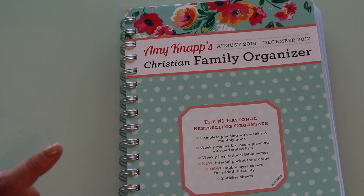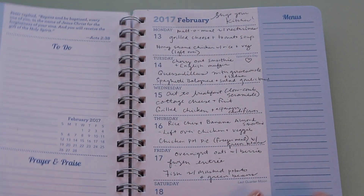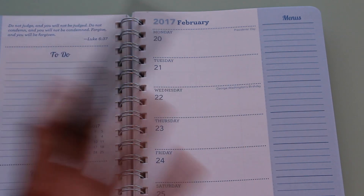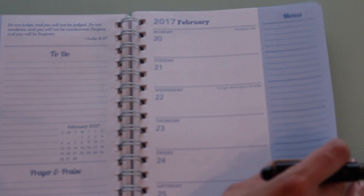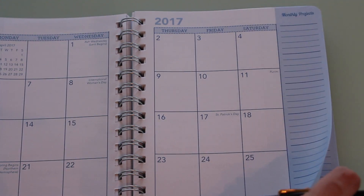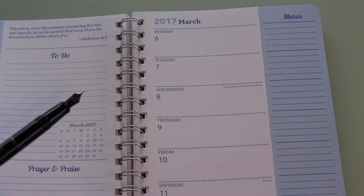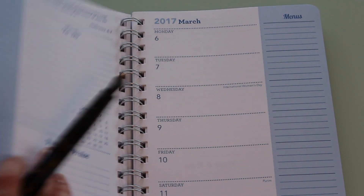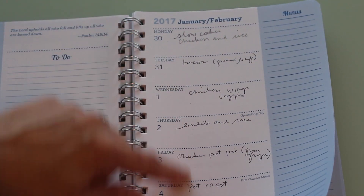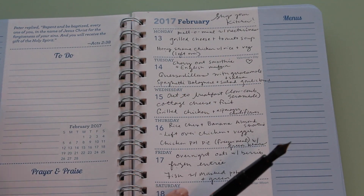The other one I got is Amy Knapp's Christian Family Organizer, which runs from August 2016 to December 2017. The pages are quite small, so I use this mainly for menus and small notes. I keep this one downstairs by the kitchen and my other planner upstairs by my desk. I basically use this for meal planning, as you can see here.